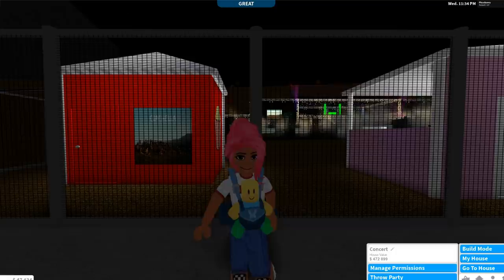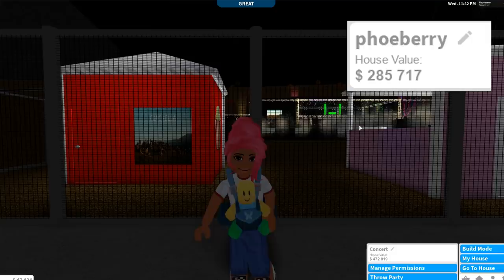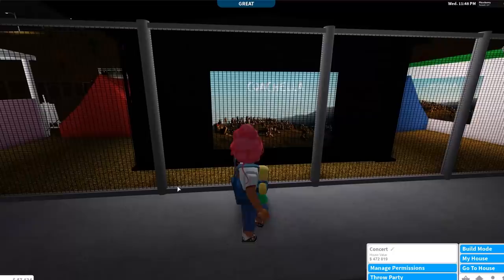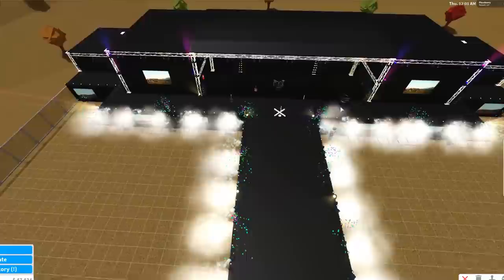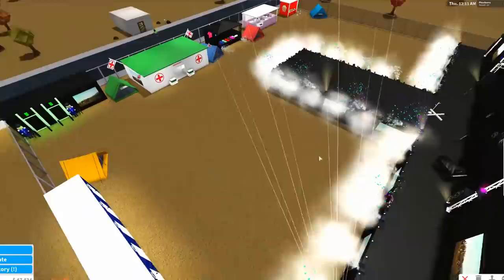I'm now on my concert and the house value is $472,899. It's kind of cool to show the house values — I have 47,000 right now but if I sold all of this I could get so much money. This is the concert I created. I usually role-played here quite a lot with Richard and Amber when we went to Coachella.